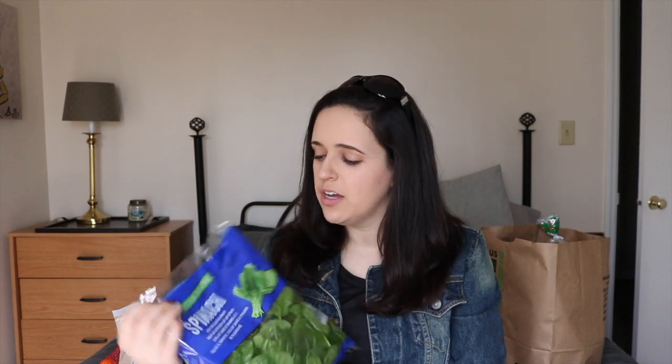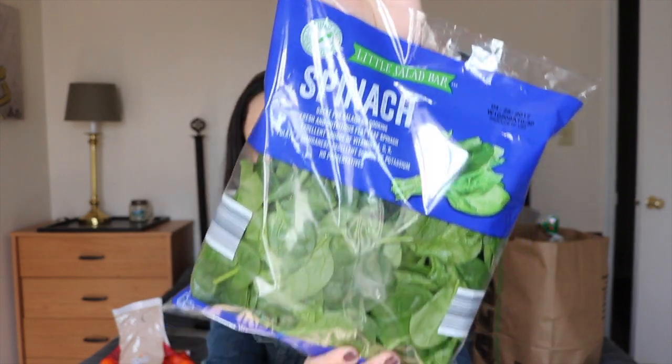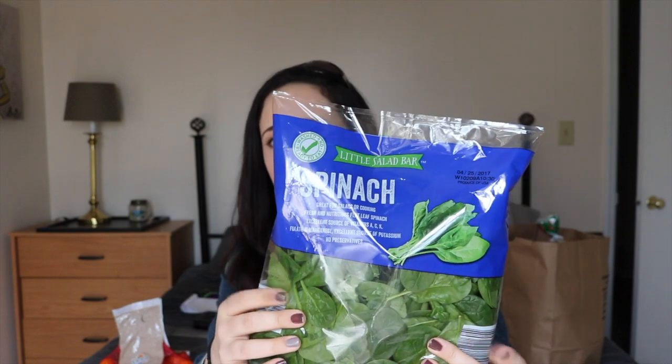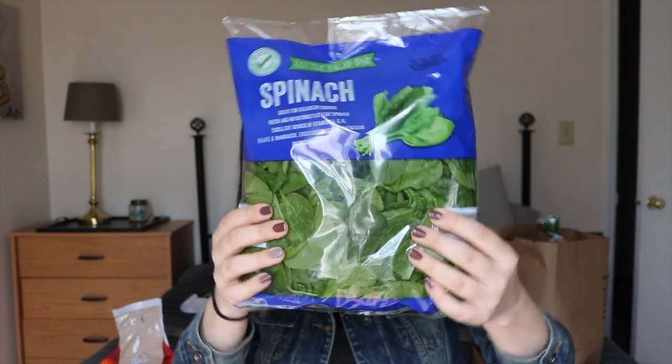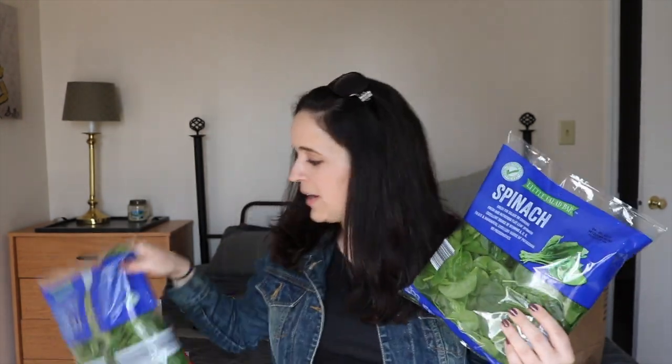I'm going to be doing a lot of green smoothies this week so I got three of these — they're just bags of spinach. Normally at the grocery store I go to, these bigger bags retail between $2.99 and $3.50 per bag. At Aldi today these were $1.25, so I picked up three. That was a pretty good deal.